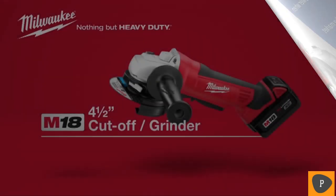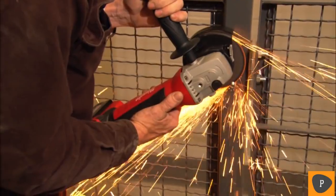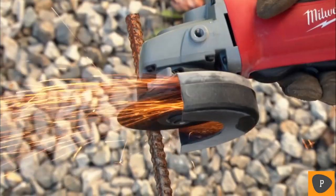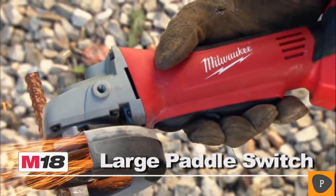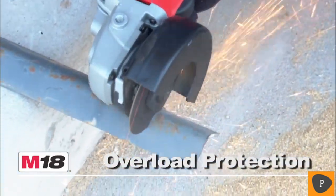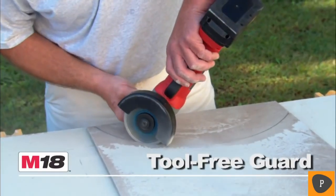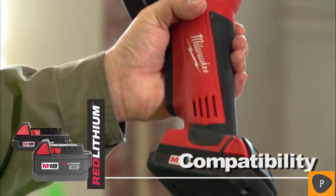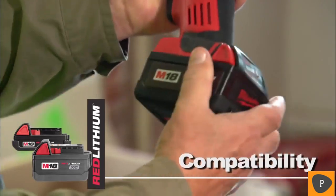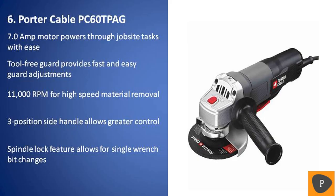The Milwaukee M18 Cordless 4.5-inch Cut-Off Grinder has all the speed and power you'll need for the toughest jobs. This rugged tool features a large paddle switch that's easy to use even when wearing heavy work gloves. Overload protection prevents damage to the tool and battery in abusive situations. It comes with a three-position side handle and a tool-free guard that makes for quick and easy adjustments. This tool is compatible with the Red Lithium Compact or XC High Capacity battery. For superior power and rugged dependability, choose the Milwaukee M18 Cordless 4.5-inch Cut-Off Grinder powered by Red Lithium.